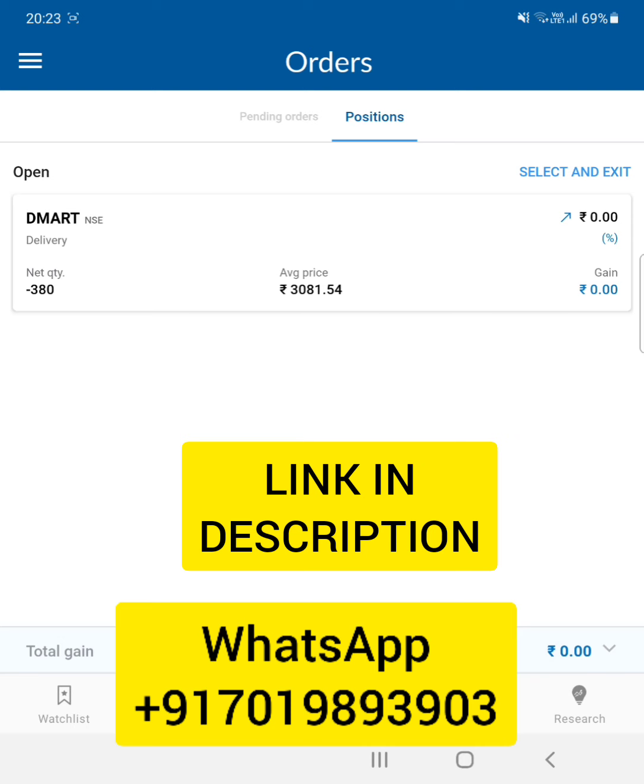You can see here this is my average sell price for today. I took it in delivery, so I held it for one day. This is the advantage of trading in delivery. With Angel Broking, you get 4x margin for delivery trades, which is very helpful — that's why I took this delivery trade, expecting the stock to come up the next day.